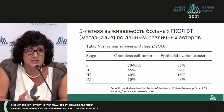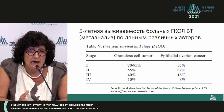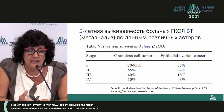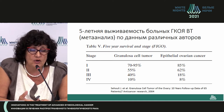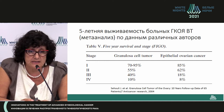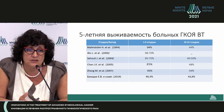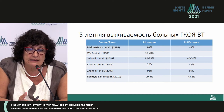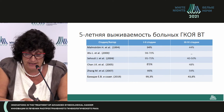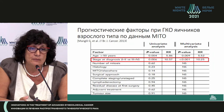Five-year survival is higher in granulosa cell tumors compared to epithelial ovarian cancer. At stages 3 and 4, the five-year survival rate is also higher in granulosa cell tumors. Five-year survival may be 95% in early stages and approximately 40% at the third and fourth stage.